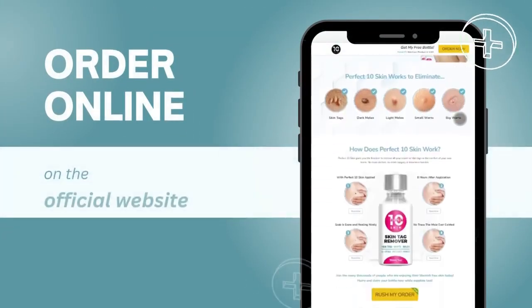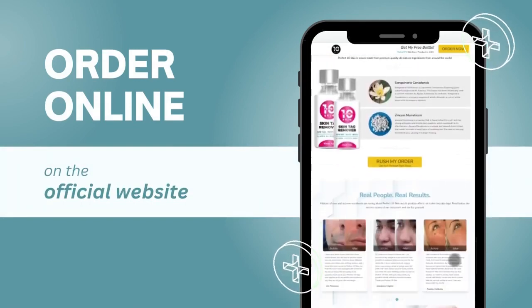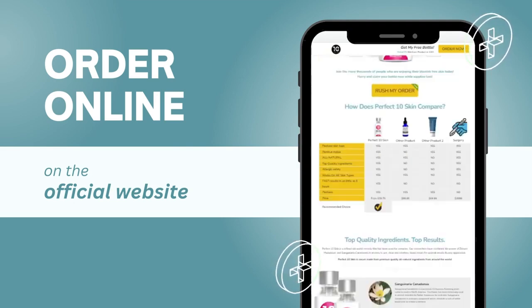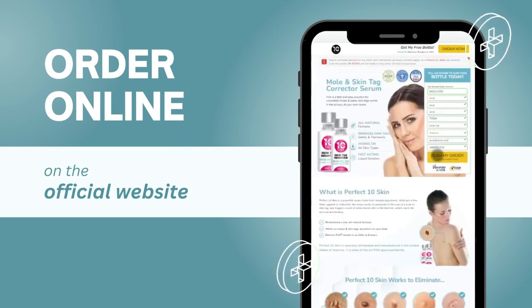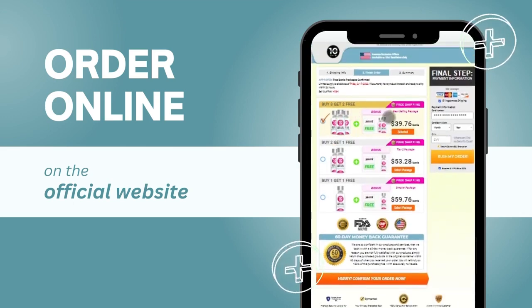Of course, as with any product, it's important to make sure you're getting the real thing. There are many counterfeit skin tag and mole removal products on the market, but only the original Perfect 10 can deliver the results you're looking for. That's why it's crucial to order from the official website, where you can be sure you're getting a safe, high-quality product. You can order Perfect 10 safely and securely through the official website, and enjoy fast shipping and excellent customer service.